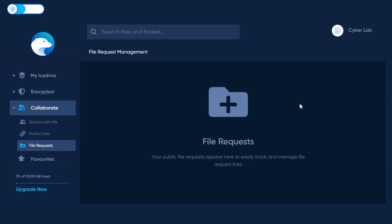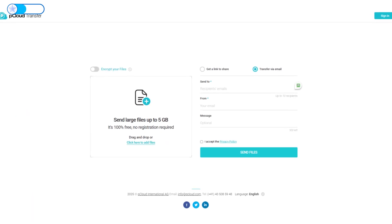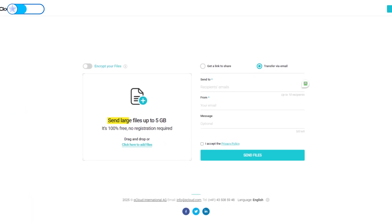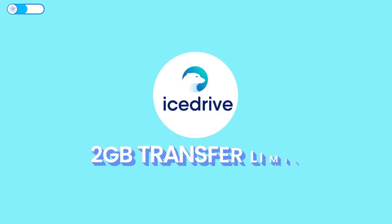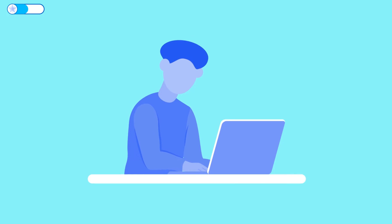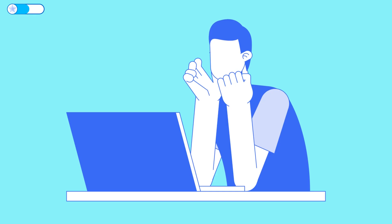For collaboration, both let others upload files into a folder if you send them a request link. pCloud has a slight advantage here: you can allow uploads up to 5GB per transfer, whereas IceDrive limits uploads to 2GB on its file request links. I actually ran into this when I tried to receive a big video file with IceDrive and had to break it up into smaller pieces. Pretty frustrating experience, honestly.